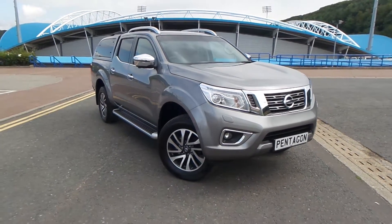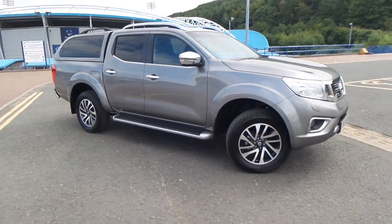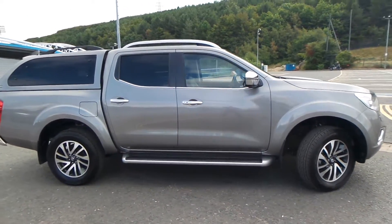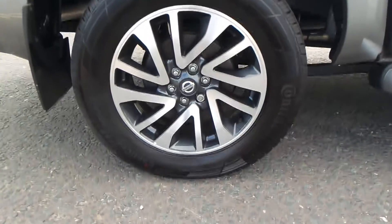Here we have a Nissan Navara 2.3 diesel Tecna, double cab, four-wheel drive. With the vehicle you do have the chrome wing mirrors and the mudguards. And as you can see, the vehicle does come with 18-inch diamond-cut alloy wheels.